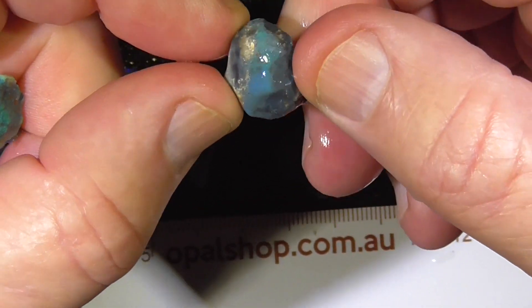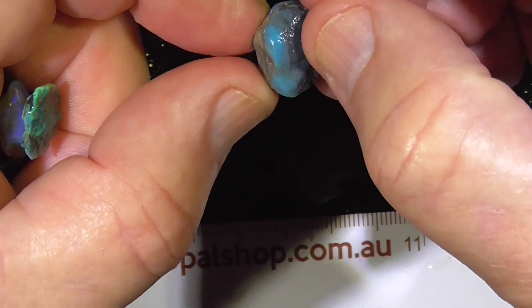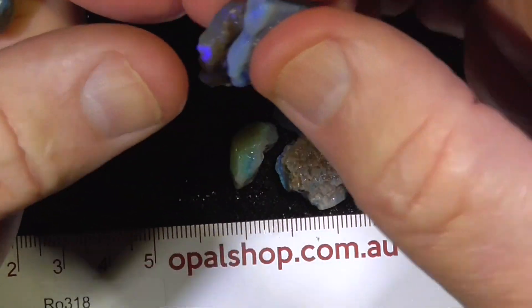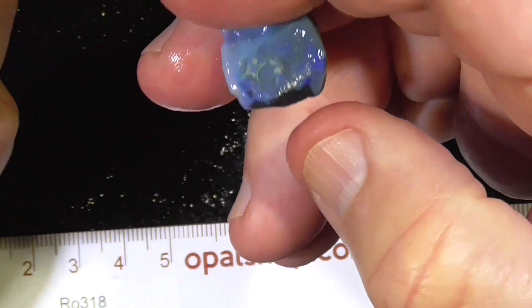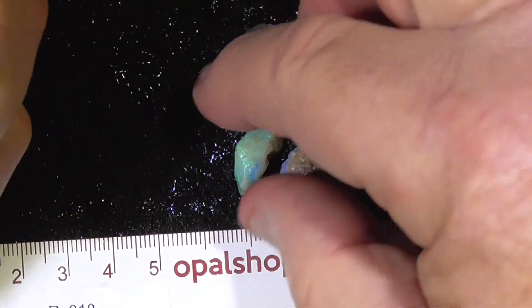This piece, there is a band there, not a lot of colour in it, but it's on black on this side, so this end might cut a nice little stone. Another piece of extra bright crystal.